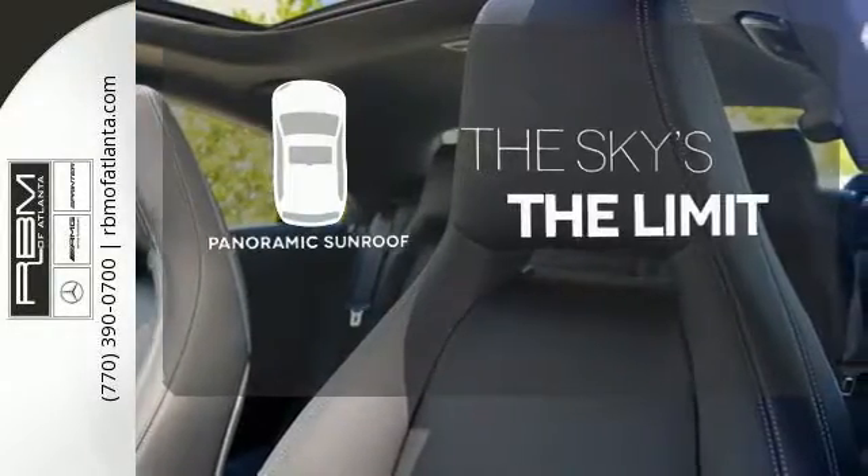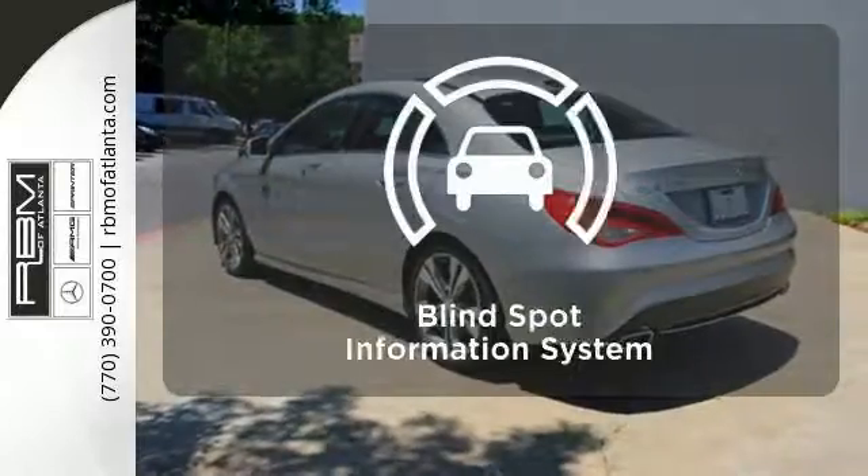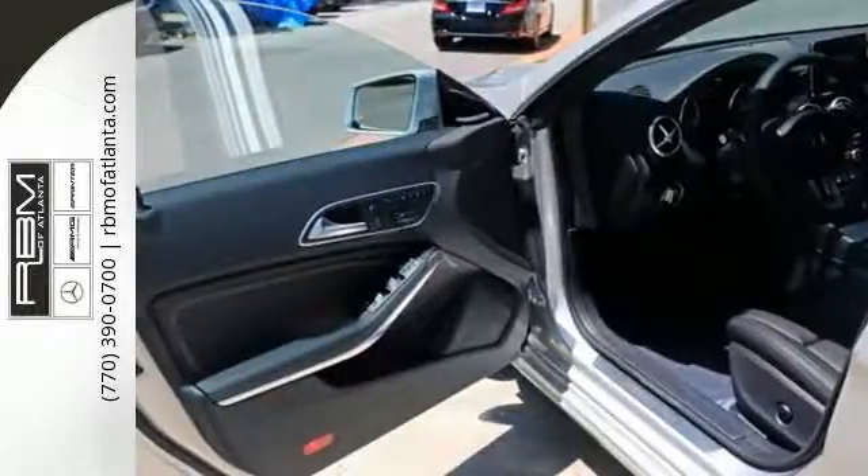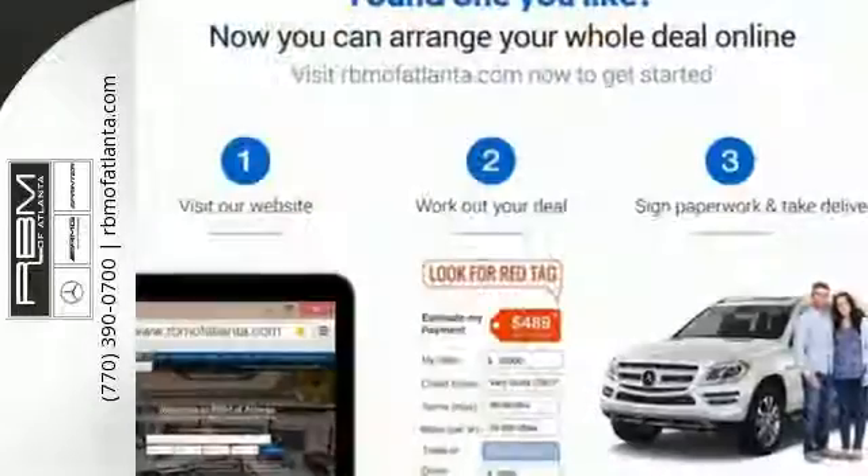Let even more of the outside in with a panoramic sunroof. The blind spot indicator helps you maneuver through traffic. Maximize your drive time with entertainment choices and sensational performance.